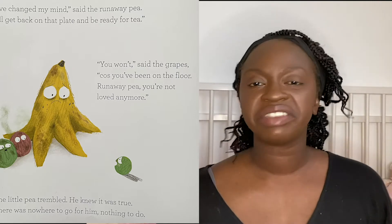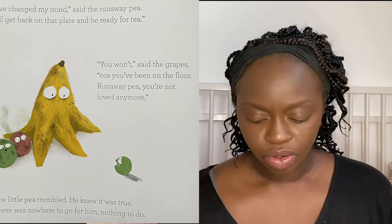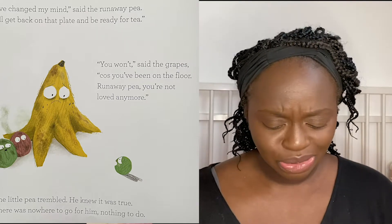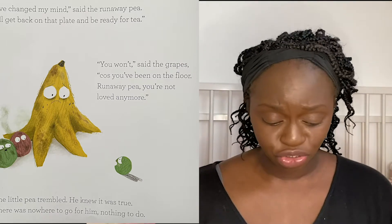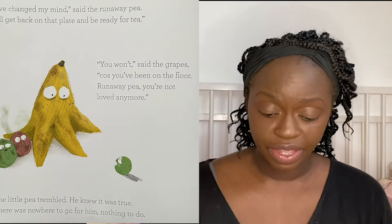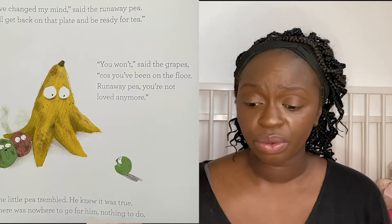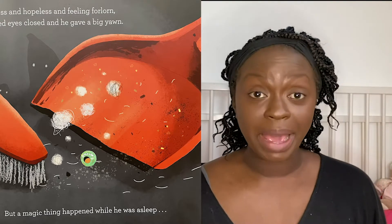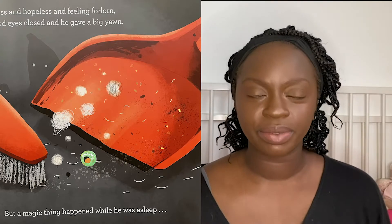"You won't," said the grapes. "Cause you've been on the floor. Runaway pea, you're not loved anymore." The little pea trembled. He knew it was true. There's nowhere to go for him, nothing to do. Helpless and hopeless and feeling forlorn, his tired eyes closed and he gave a big yawn.